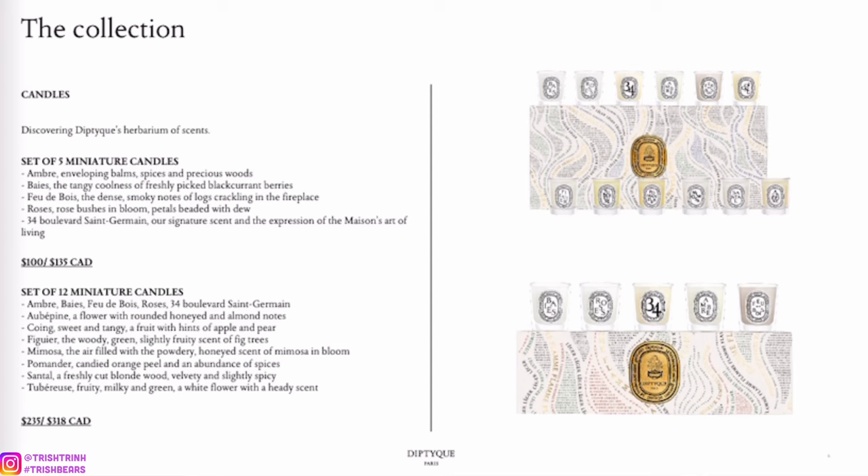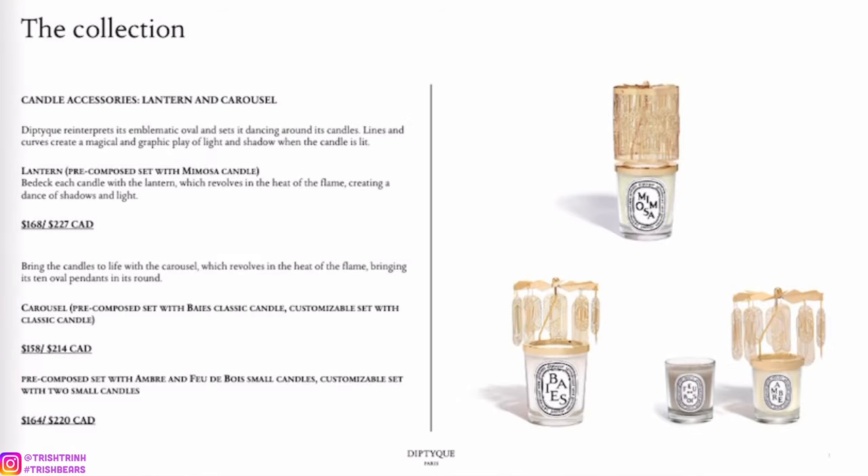I feel like these are great for a Christmas gift. The price isn't too bad and you get a whole variety of candles — I think it's a great gift.